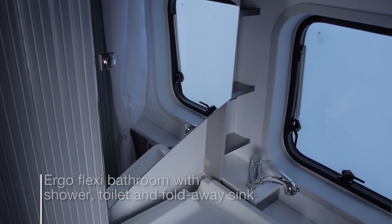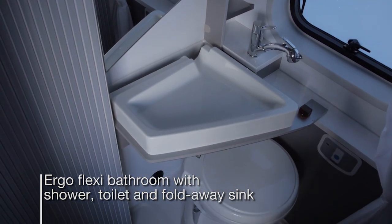The new design ergo flexi bathroom compartment has a shower, toilet and a fold away sink.